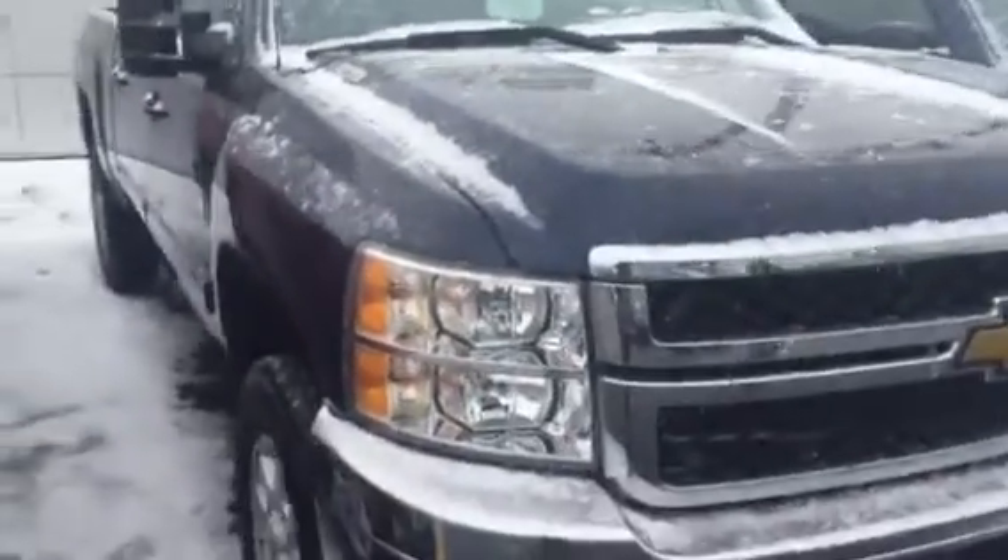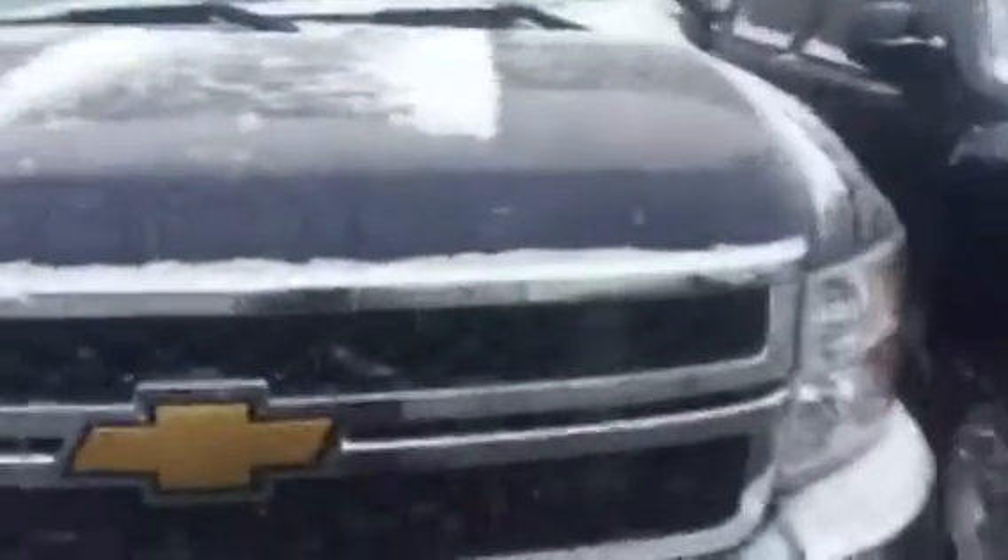Hey, good afternoon, this is Jerry Bassey with Boucher Chevrolet. Just wanted to share a quick video with you on this 2011 Chevy Silverado three-quarter ton pickup truck.